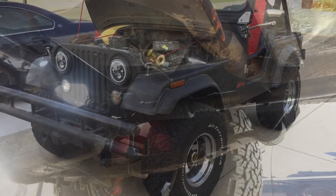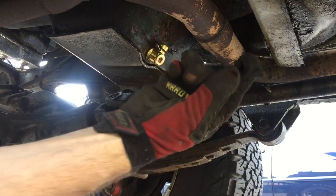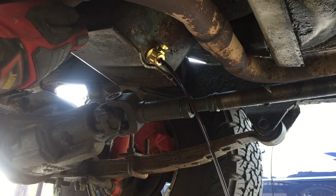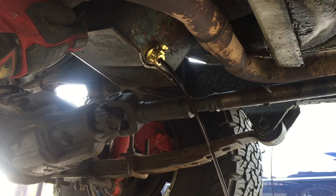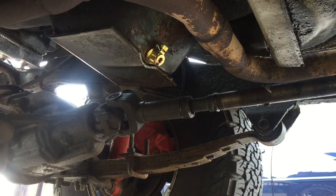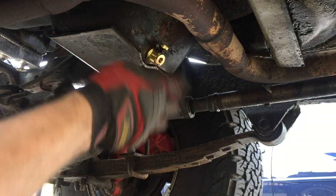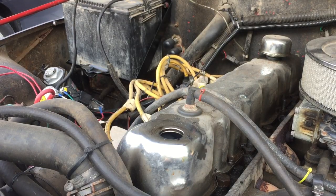Now let's drain a quart of oil, then we'll add the Marvel Mystery Oil. I've got these Fumoto oil change valves on all of my vehicles — they're pretty sweet. You just pull the safety clip, flip the lever, and the oil comes out. Then when you're done, you flip it shut and put the clip back on. It makes oil changes tool-less. I recommend them. And always be sure to properly dispose of the oil — I'll be returning this to my local auto parts store to properly recycle it.